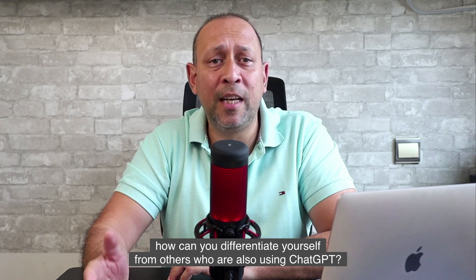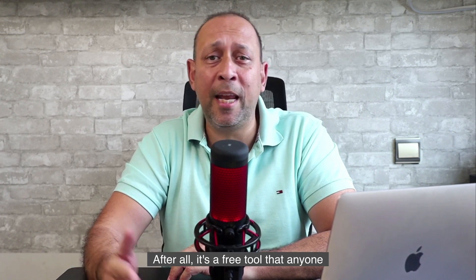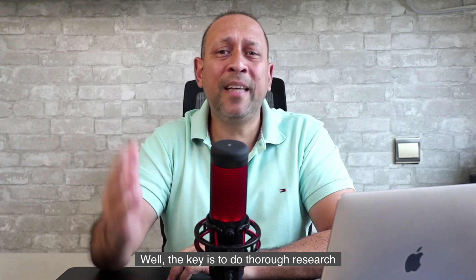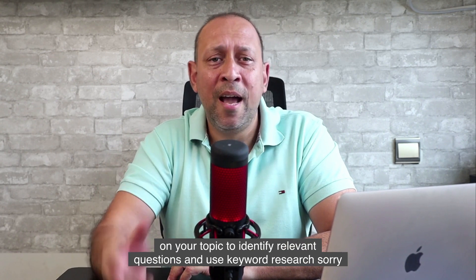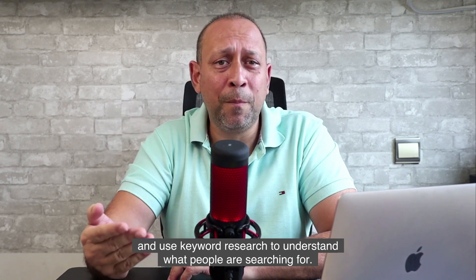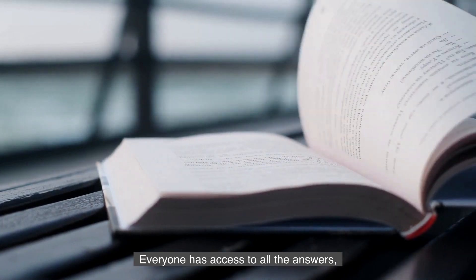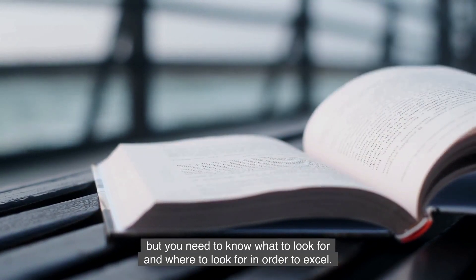You may be thinking: how can you differentiate yourself from others who are also using ChatGPT? After all, it's a free tool that anyone can use to generate articles and blog posts. Well, the key is to do thorough research on your topic to identify relevant questions and use keyword research to understand what people are searching for. It's similar to an open book test — everyone has access to all the answers, but you need to know what to look for and where to look in order to excel.